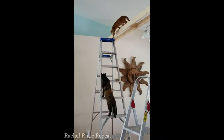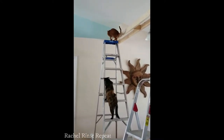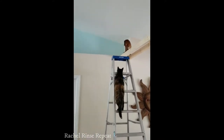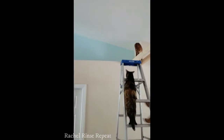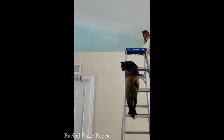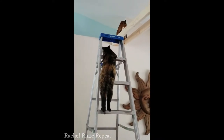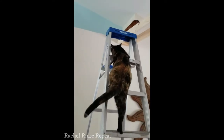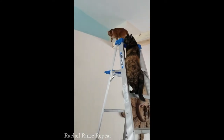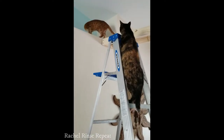And here we have Pumpkin. Pumpkin is always the slowest, making her first ladder attempt. For her first time climbing a ladder, that's pretty good. She's basically a year old now — a little rescue kitty. She's not quite sure.